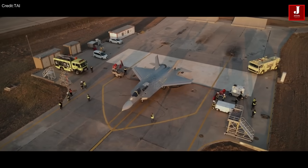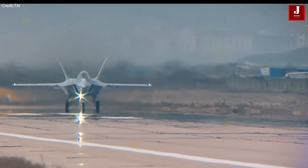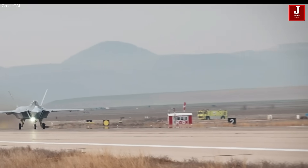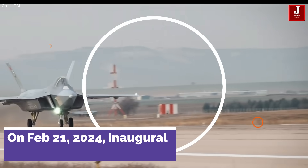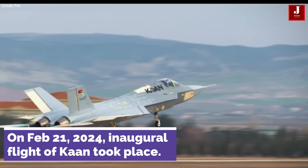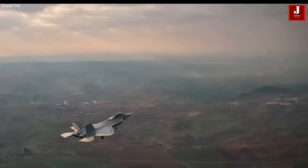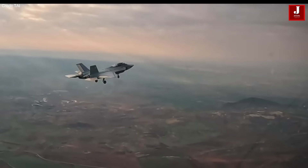The KAAN, also referred to as TFX, represents a stealthy twin-engine all-weather air superiority fighter under development by Turkish Aerospace Industries. Following successful taxi and ground tests conducted on March 16, 2023, the prototype was ceremoniously unveiled just two days later. On February 21, 2024, the inaugural flight of KAAN took place. Turkish Aerospace released a video showcasing the KAAN fighter jet ascending into the sky and subsequently landing back at the airfield command located in Ankara.